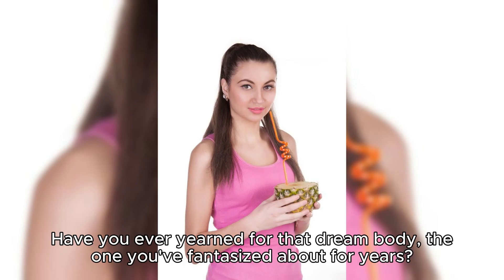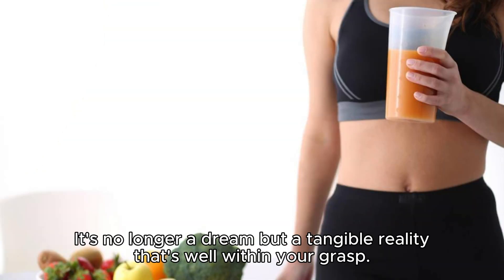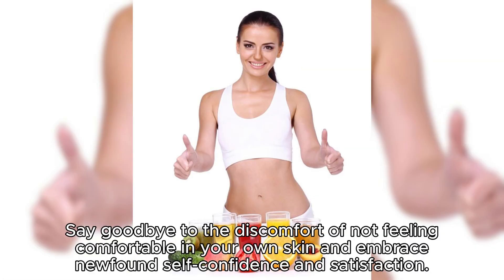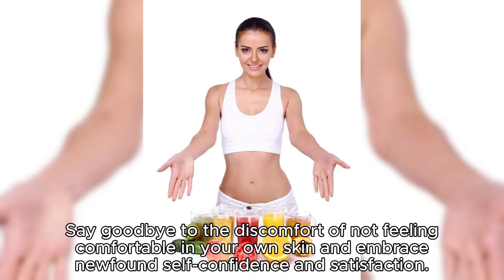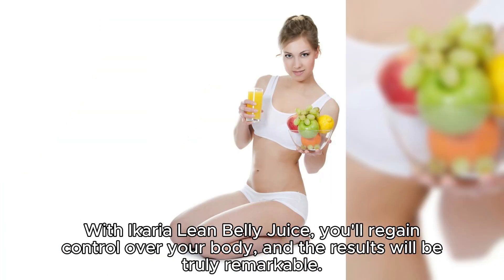Have you ever yearned for that dream body, the one you've fantasized about for years? Well, guess what? It's no longer a dream, but a tangible reality that's well within your grasp. Say goodbye to the discomfort of not feeling comfortable in your own skin and embrace newfound self-confidence and satisfaction. With a caryolene belly juice, you'll regain control over your body, and the results will be truly remarkable.